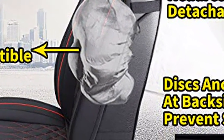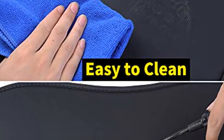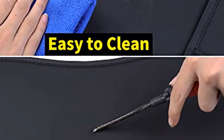The car seat cover has been upgraded to be detachable. The side strap for fixing is almost hidden, and the airbag has enough room to stretch and will never be blocked.